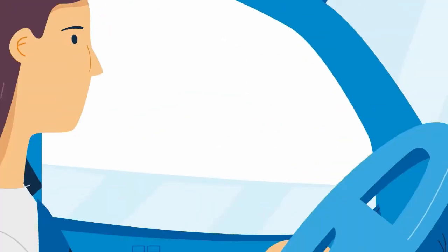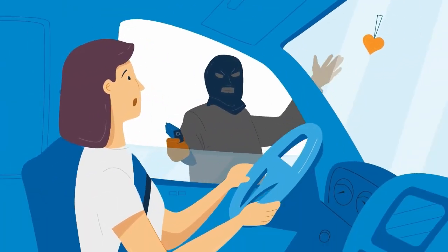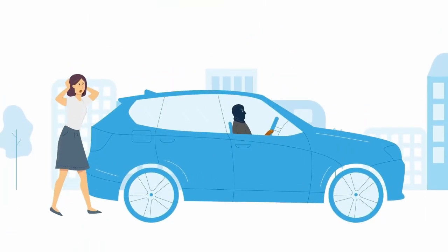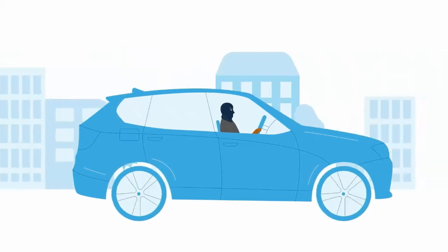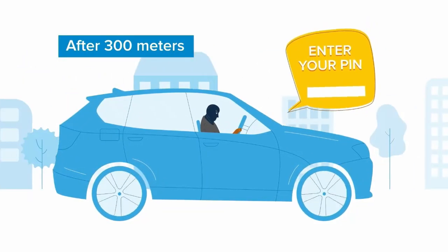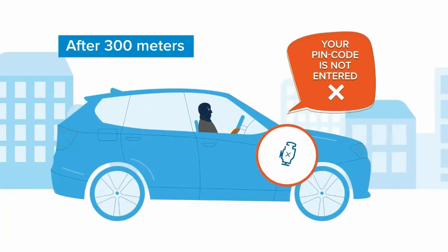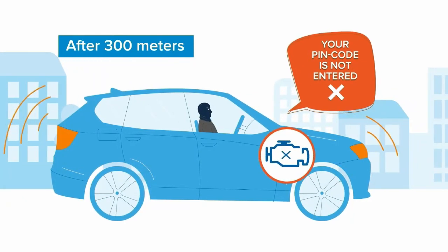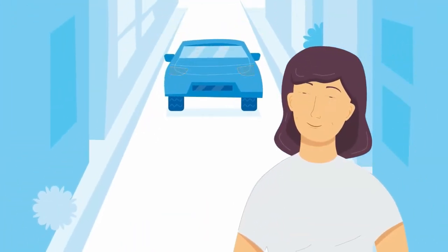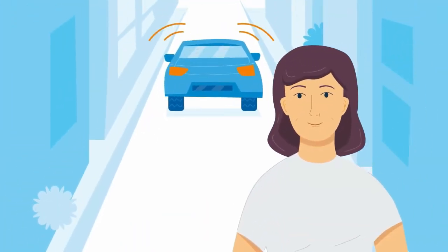In case of hijacking, IGLA activates the anti-hijack function. You are forced to leave the car during a stop at a crossroad. The car will drive away, but after 300 meters, the system will ask for a pin code. After that, the engine will be blocked at a speed safe for the driver and surrounding people. The thief will run away, and the car will be returned to its owner.